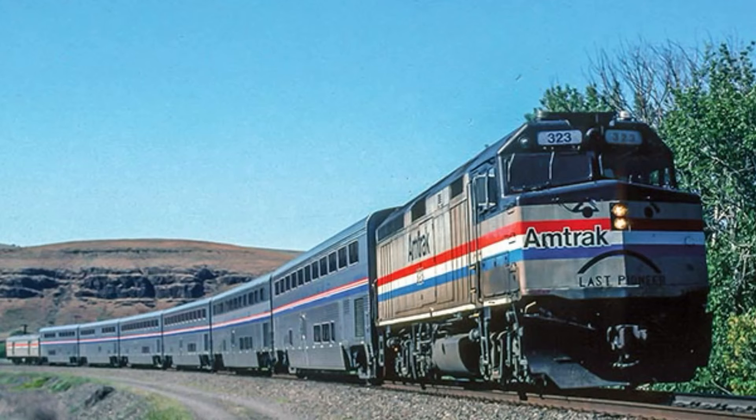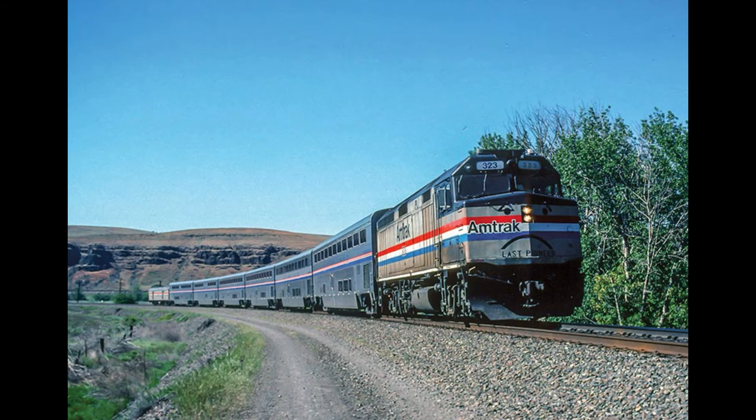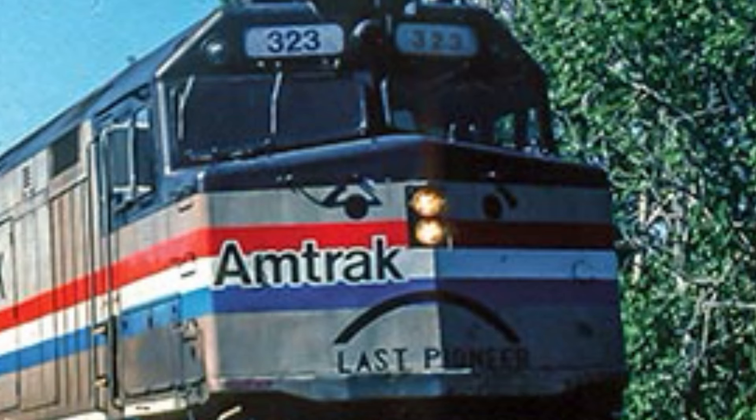Oh, hey look, Amtrak's in this series. That's a first. Also, Amtrak, please restore the Pioneer because this unit is really sad right now.